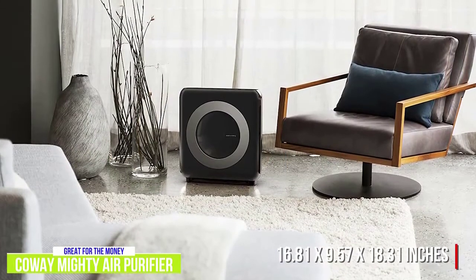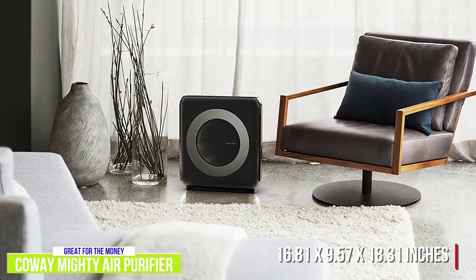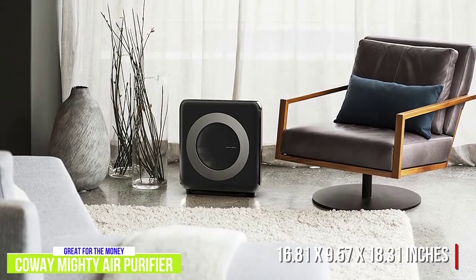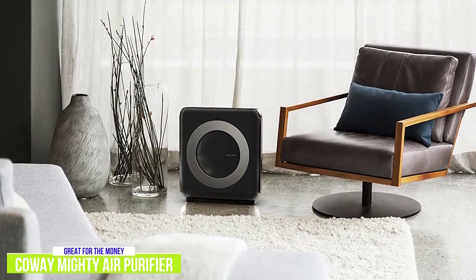At 16.81 x 9.57 x 18.31 inches, it is considerably larger than the Levoit Purifier and is best placed on the floor. I like that while it's bigger, its design does allow it to blend into the background of a modern home.